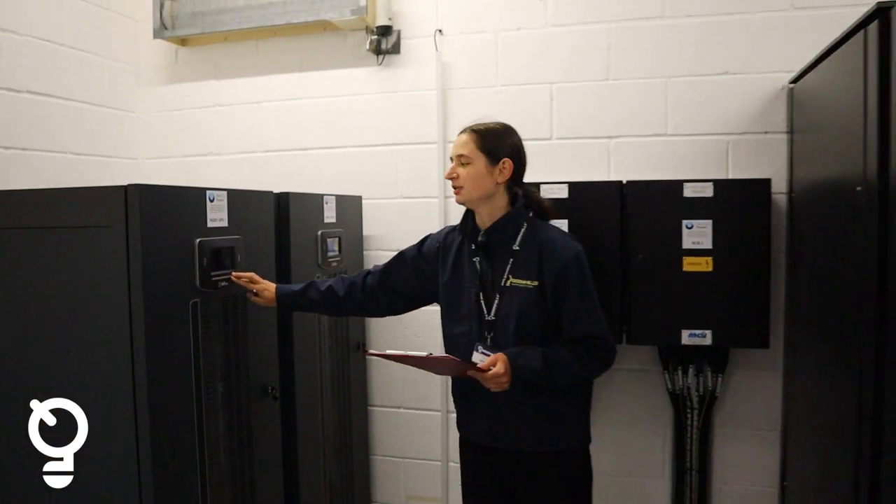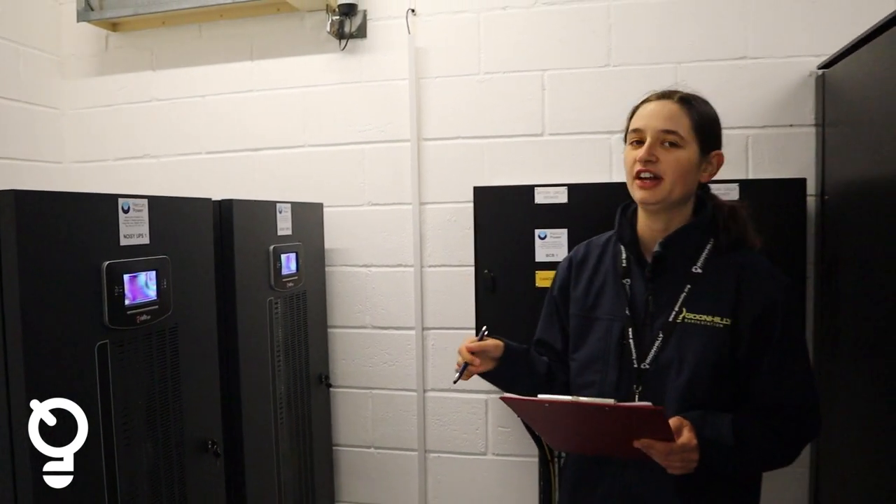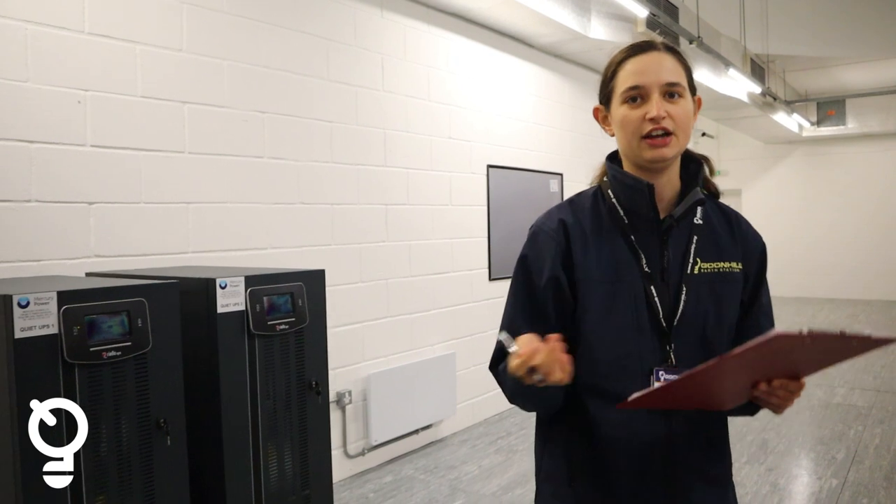Next I'll check the UPS. UPS is uninterrupted power supply. They will take over if you have a power cut, in the interim between losing power and the generator on site coming on. We have different types and we always have two of everything for redundancy.